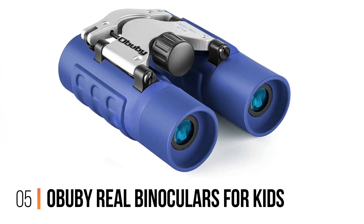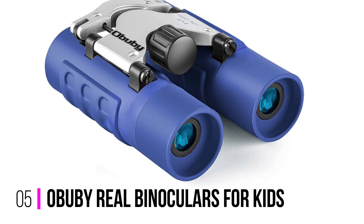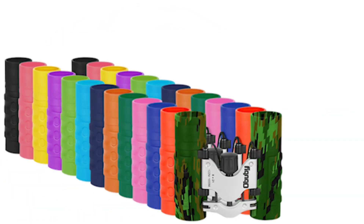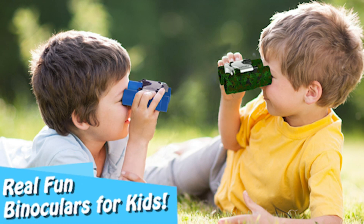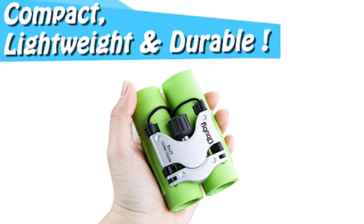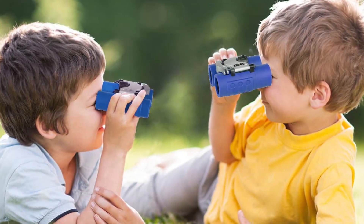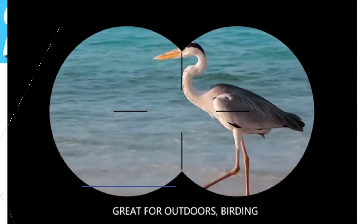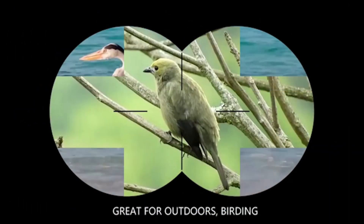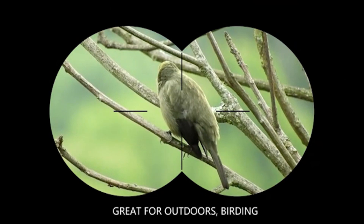Number 5: Obubi Real Binoculars for Kids. Obubi's Real Binoculars for Kids are not a toy or a cheap imitation — they are the real deal. Made with durable polycarbonate plastic, these binoculars feature FMC Bak-4 prism lenses and have 8x high-resolution zoom. These are the specifications of high-end binoculars packed into a kid-friendly, lightweight, compact, colorful, and portable option.